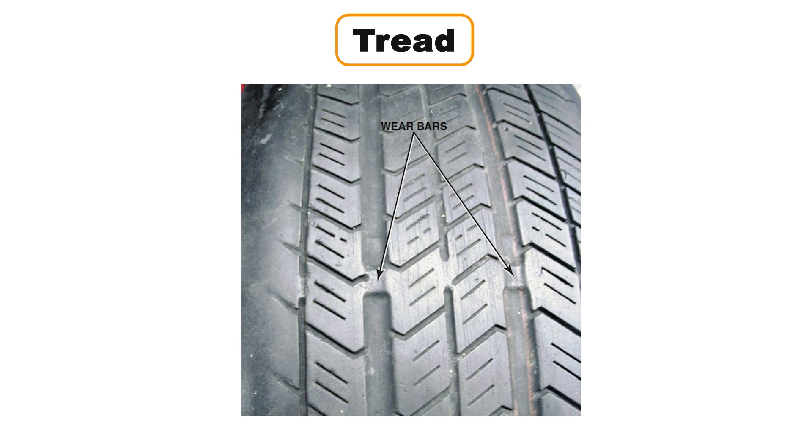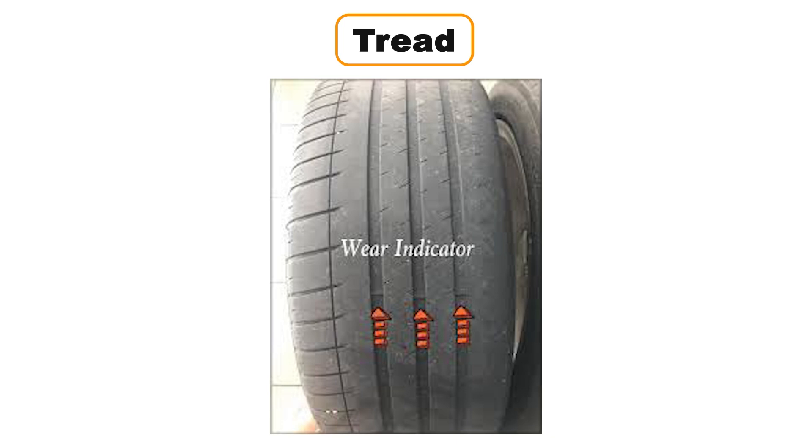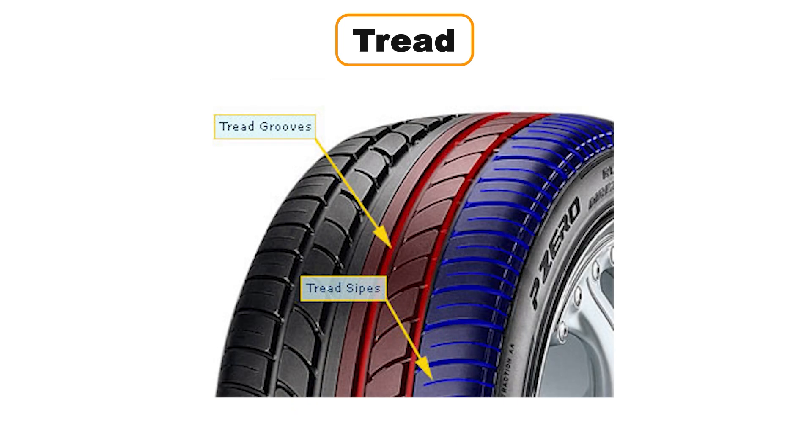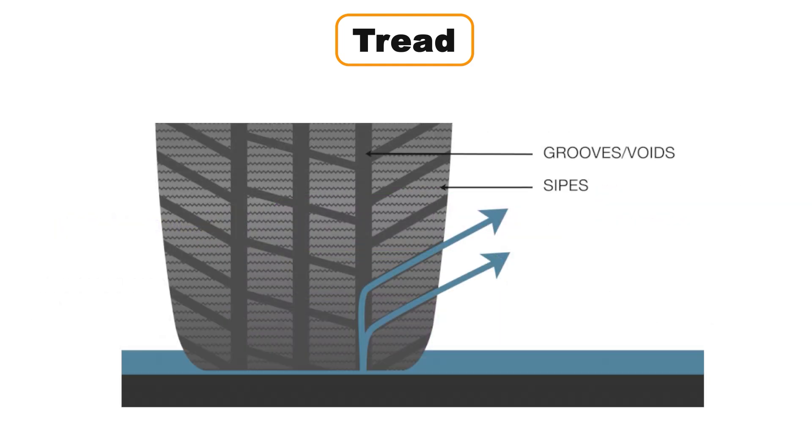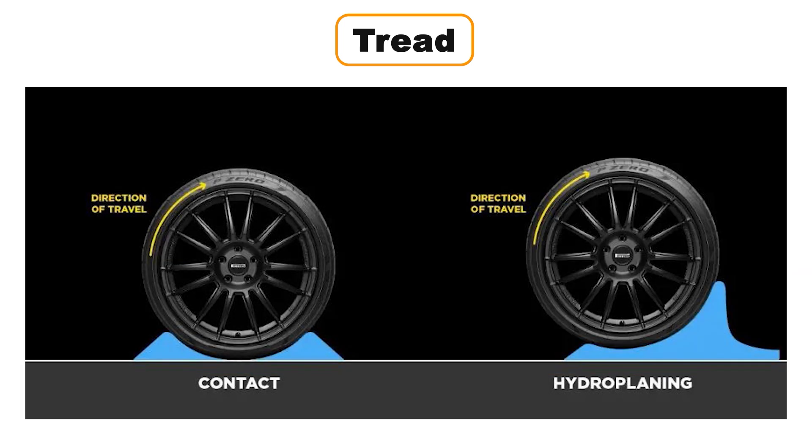Once the tread depth reaches the legal limit, bald strips will appear across the tire. At this point, your tires are no longer safe for driving. Grooves are the large, deep recesses molded into the tread. They separate the tread blocks and come in two main types: circumferential grooves that run around the tire, and lateral grooves that run sideways across the tread. Grooves are critical for wet traction — they help channel water away so the tire stays in contact with the road. Without them, water gets trapped under the tire and your car could start to hydroplane.